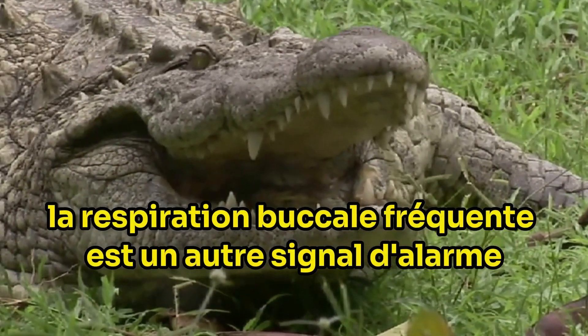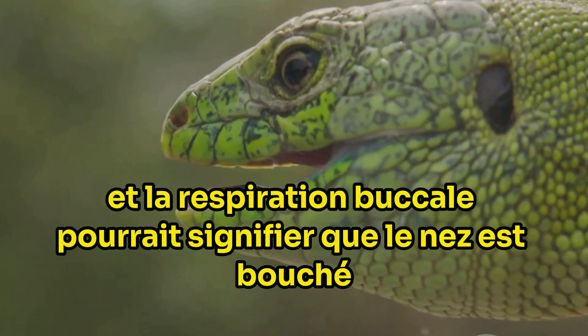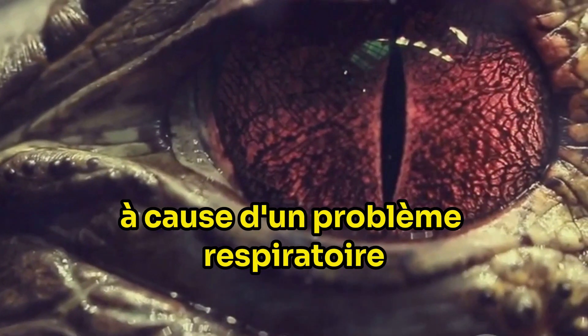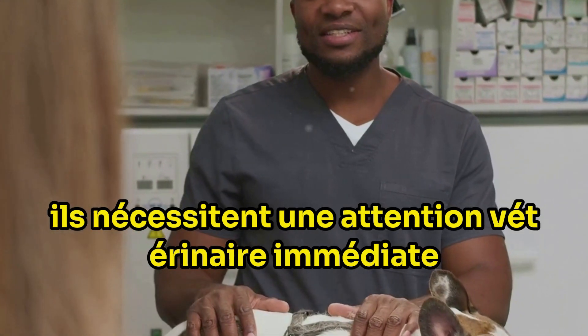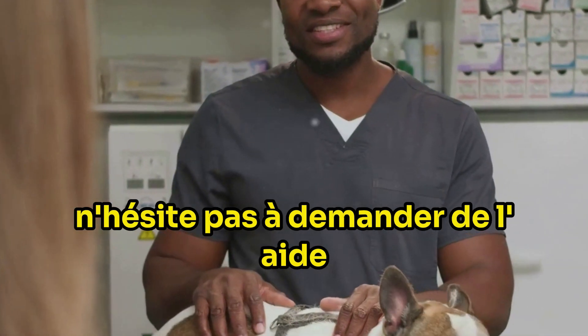Frequent mouth breathing is another red flag. Reptiles are primarily nose breathers, and mouth breathing could mean that the nose is blocked or the animal is trying to increase its oxygen intake due to a respiratory problem. The seriousness of these symptoms cannot be overstated — they warrant immediate veterinary attention. If your reptile is struggling to breathe, don't hesitate to seek help.